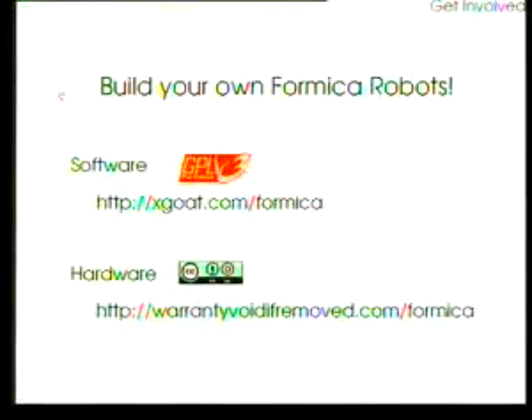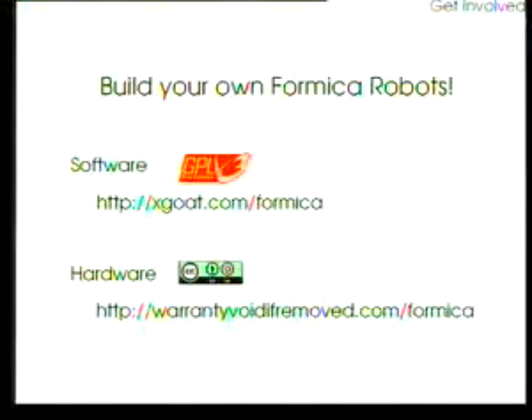In answer to the kit question: the full design materials are available, including a bill of materials, PCB layouts, schematics, and firmware — everything you need except the bare PCB. Maybe if demand is high we might consider making a kit. Software is at xgate.com/formica and hardware at warrantyvoidifremoved.com/formica.